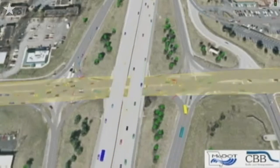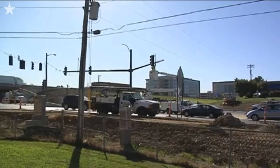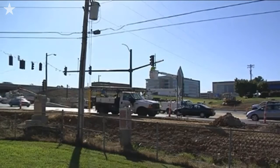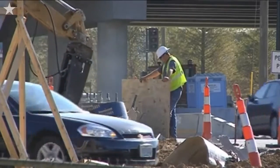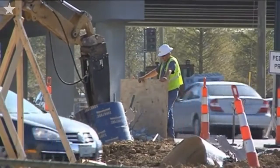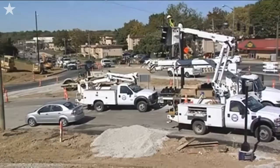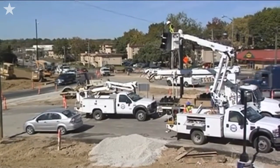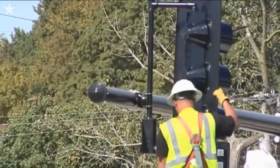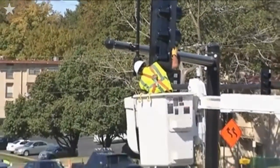We selected a diverging diamond interchange, or what we call a DDI, at this location because it's better, it's faster, and it's cheaper. It's better because it's safer. It's safer because you can make those left turns on and off the interstate without crossing opposing traffic. It also reduces the number of conflict points at those signalized intersections.